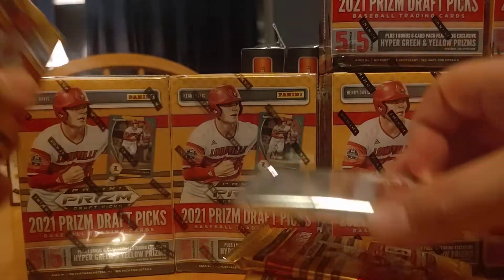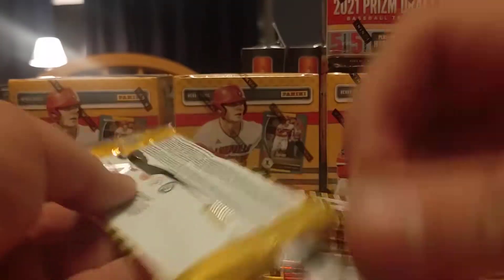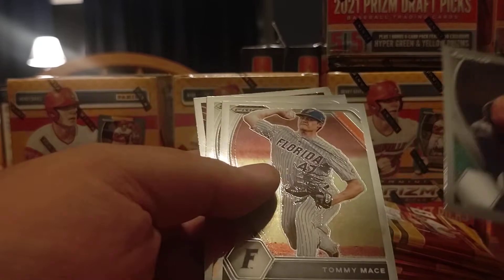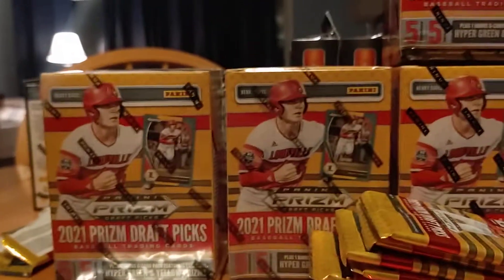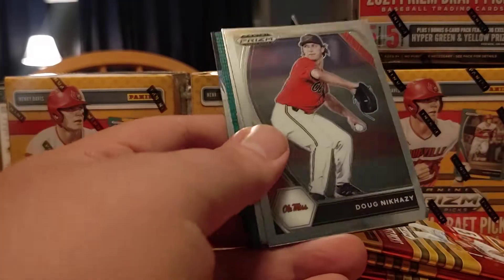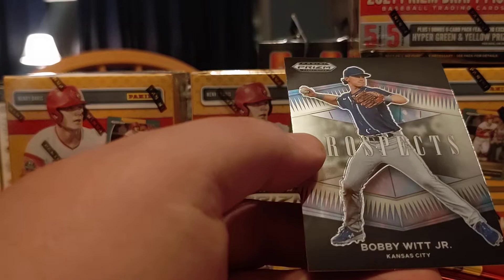These are the bonus packs — set these aside. Let's rip two boxes. Painter, Mace, Dress, Jarvis. Got a little bit of a glare in the background, let me try to fix that. Bobby Witt — that's nice. We have a green one. Jackson Jobe, Tigers. Jager Hayes and a Bobby Witt.